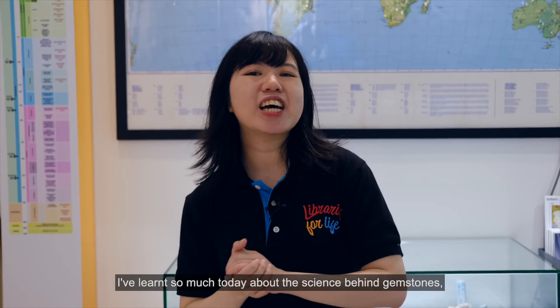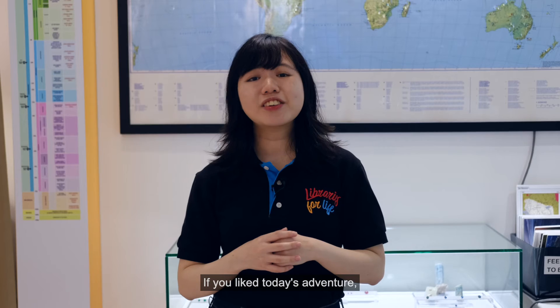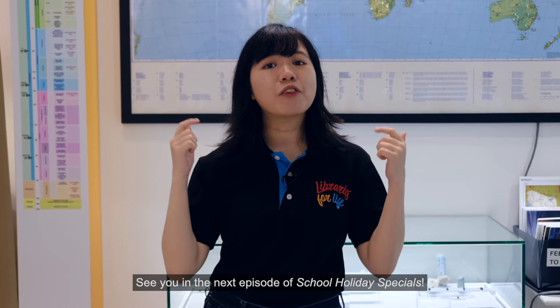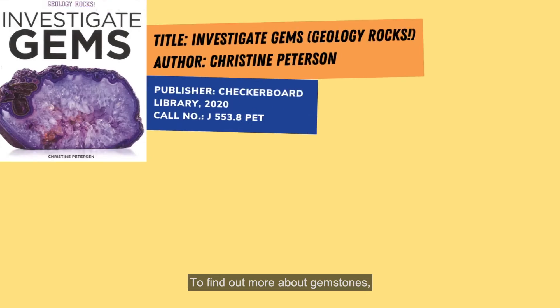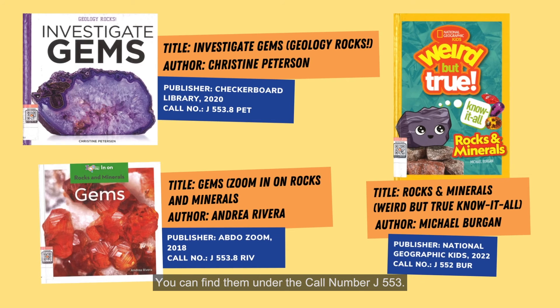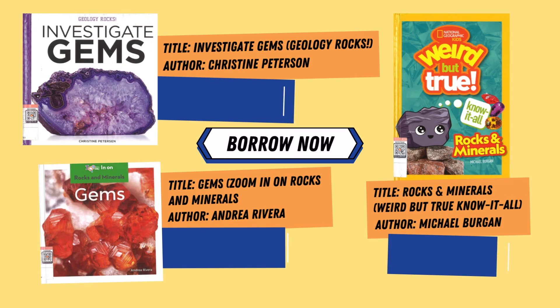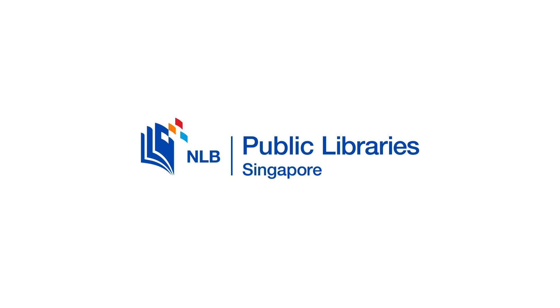I've learned so much today about the science behind gemstones, and I hope you have too! If you liked today's adventure, please give this video a like! See you in the next episode of School Holiday Specials! To find out more about gemstones, pick up these non-fiction books at our public libraries. You can find them under the call number J553. See you in the next episode! Bye!